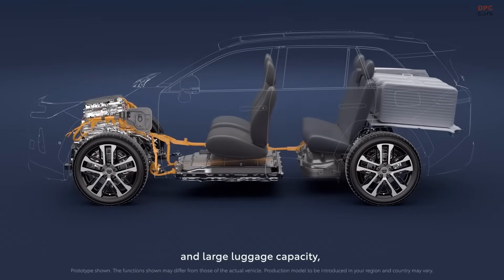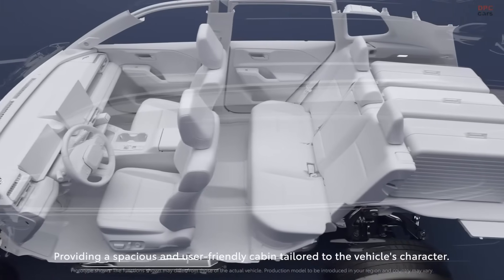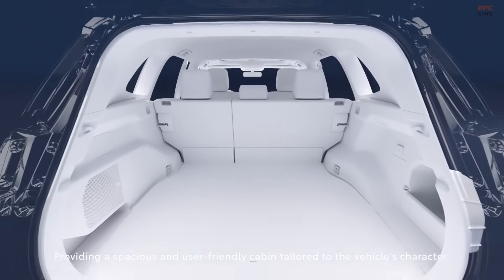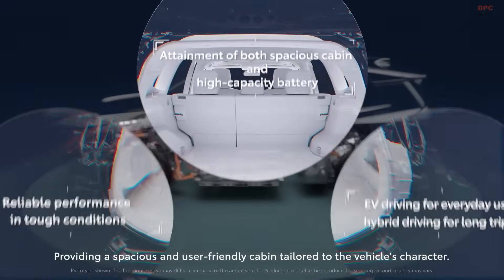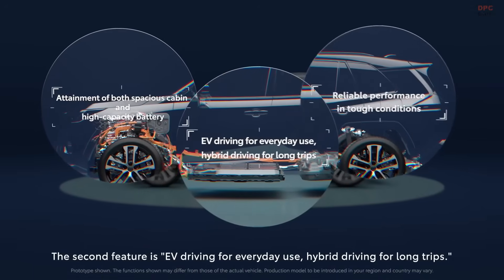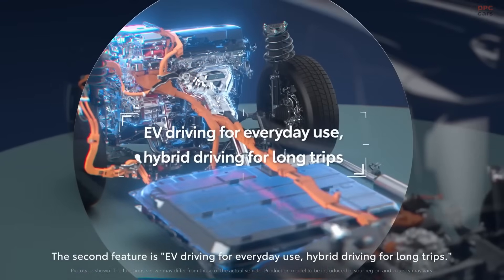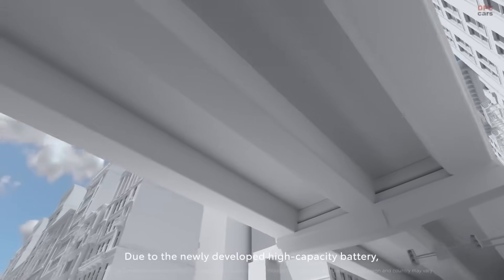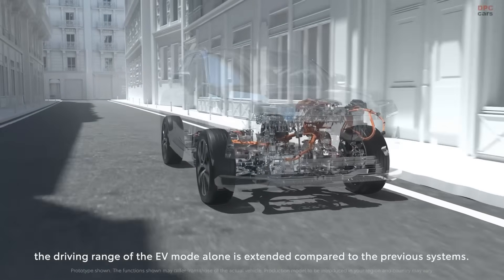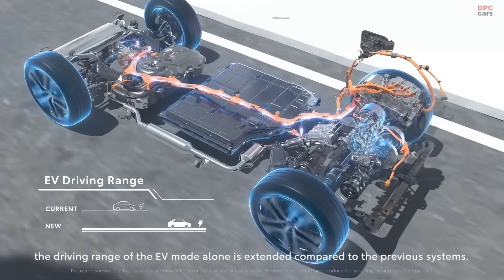That flexibility is what gives the system its series-parallel name. One of the best parts about this setup is its simplicity. Unlike many traditional automatic transmissions that may contain four or more planetary gear sets, the Toyota hybrid system keeps it minimal. Fewer parts mean fewer things that can go wrong, which is a big reason Toyota hybrids have earned a reputation for bulletproof reliability.